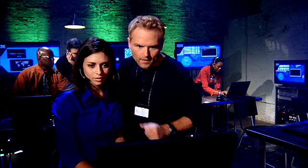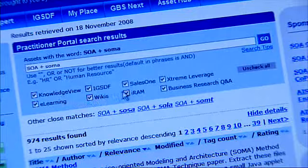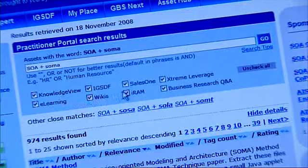The Portal's Federated Search retrieves documents, information, and links from multiple sources like GBS's Knowledge View, GTS's Sales One, Software Group's Extreme Leverage, IRAM, WikiCentral, and more.